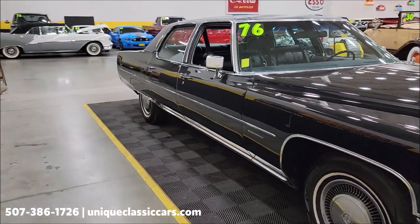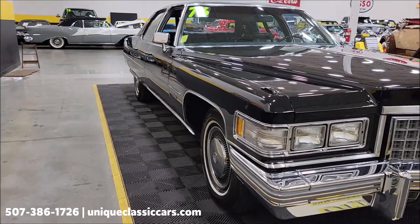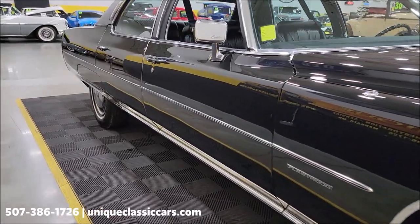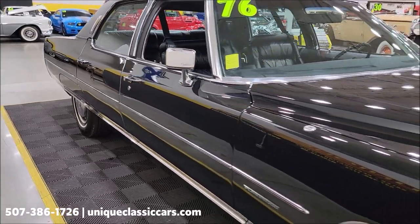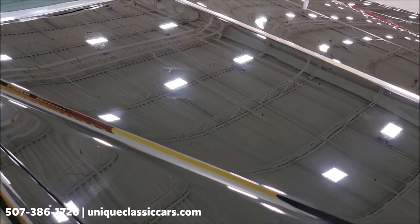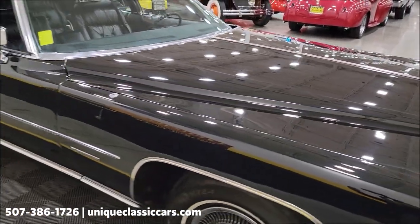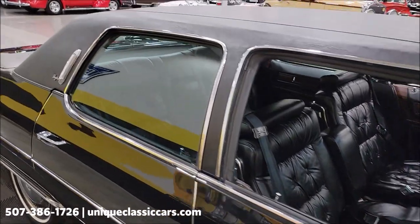500 V8 underneath the hood, of course power steering, power brakes, AC — all your Cadillac Fleetwood amenities. Look up and down the length of this car and how straight it is — you can see the reflection in the paint. Now it is black paint, you may find imperfections given the age of the car, but I would call this definitely an original survivor in impressive condition, no doubt about that.